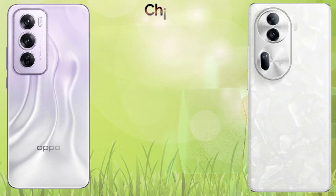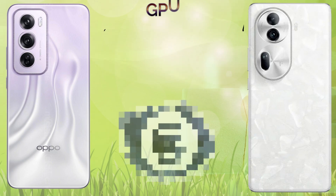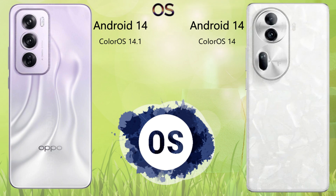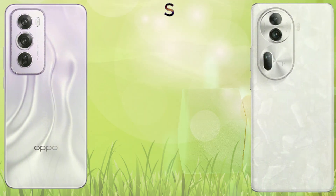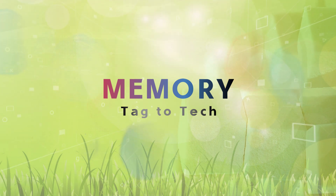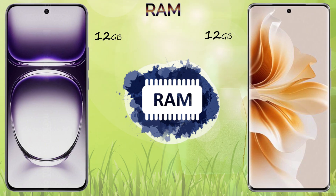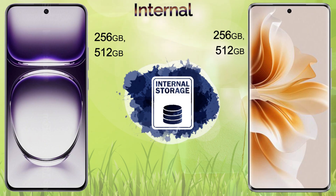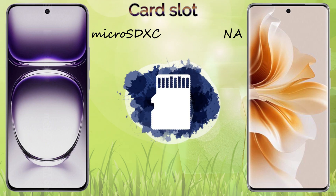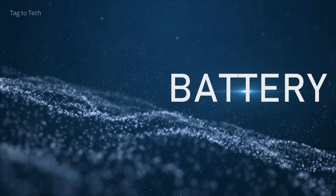The Reno 12 Pro comes with a 5000mAh battery and the Reno 11 Pro comes with a 4600mAh battery, both with 80W fast charging. There is no wireless charging on these devices, and both support 5G network. For connectivity and features, both the Reno 12 Pro and Reno 11 Pro have Wi-Fi 6, Bluetooth 5.3, NFC, infrared, USB Type-C 3.2, under-display fingerprint, UFS 3.1, and IP65 dust and water resistance. In the final result, the Reno 12 Pro scored 23 points and the Reno 11 Pro scored 19 points.